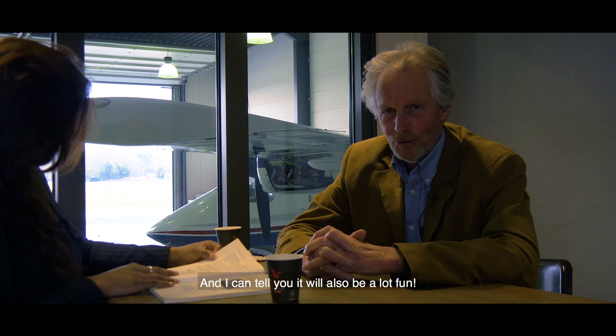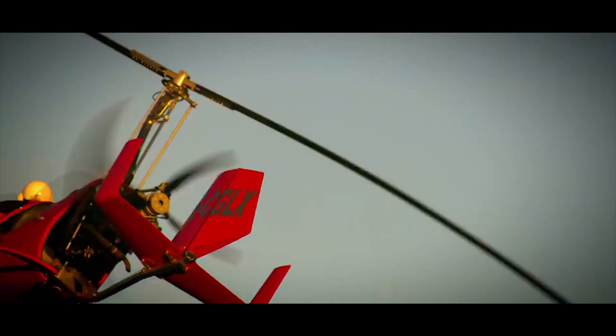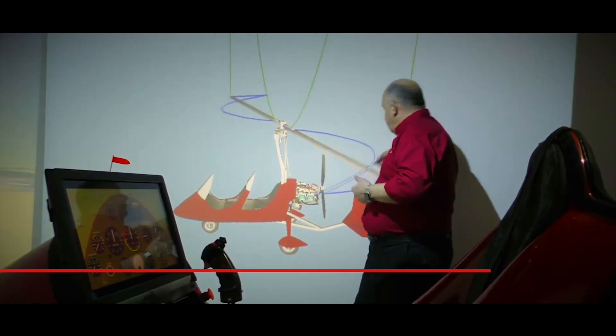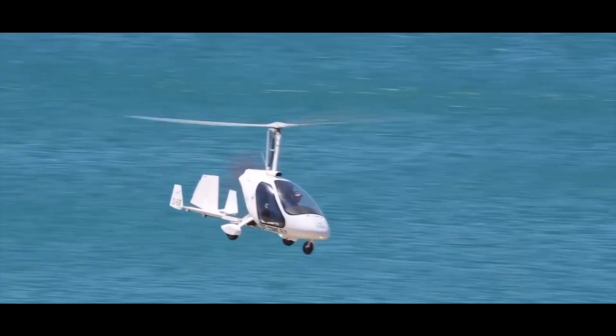And I can tell you, it will also be a lot of fun. I am here with Chris Lord, known as the gyroplane guy. How are you, Chris — I am so glad that you are here.